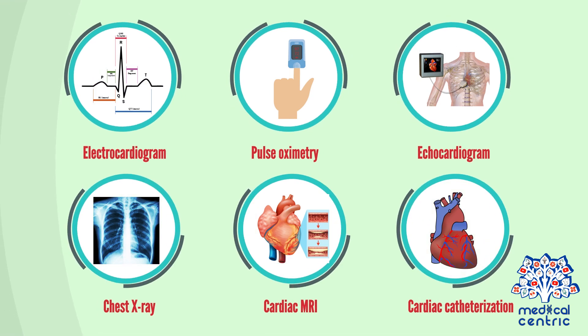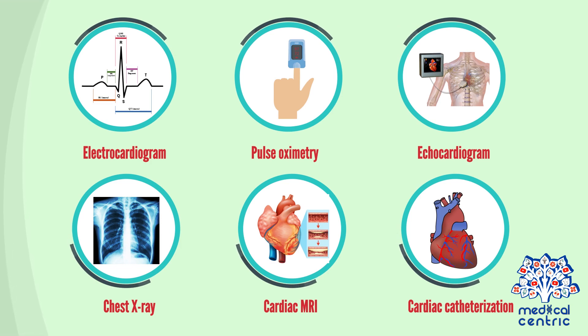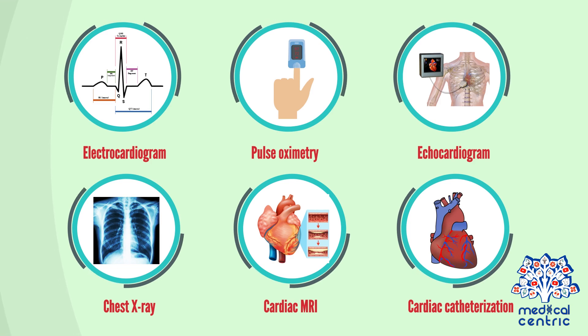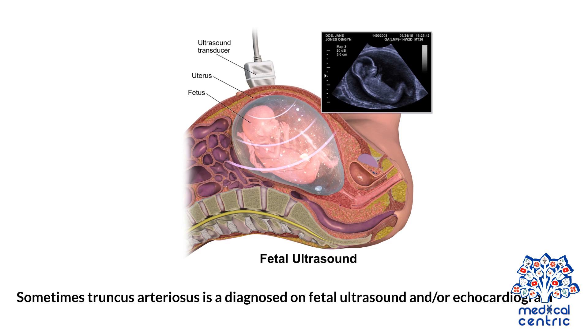Diagnosis may require some or all of these tests: electrocardiogram, pulse oximetry, echocardiogram, chest x-ray, cardiac MRI, and cardiac catheterization. Sometimes truncus arteriosus is diagnosed on fetal ultrasound and/or echocardiogram.